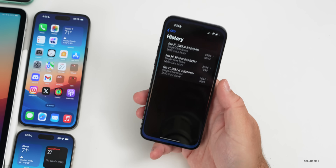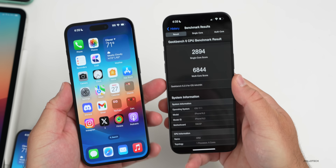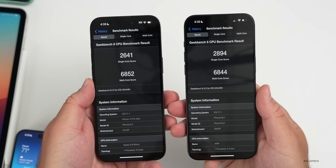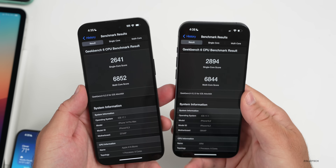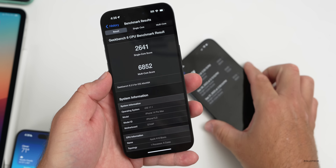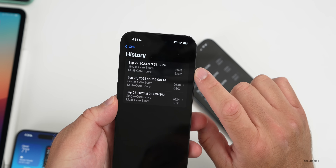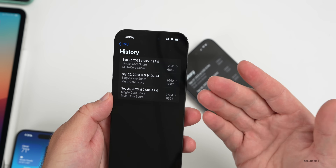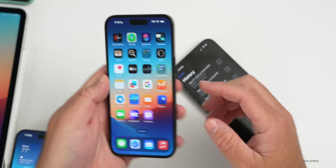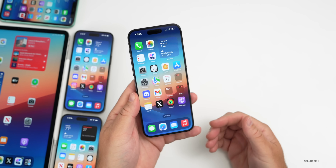Looking at benchmark scores, the 15 Pro Max is running a little bit low with today's update — I may need to run this again. Side by side with the 14 Pro Max, multi-core is actually lower than the 14 Pro Max based on history, though it was higher before — I think it'll improve. Compared to the 14 Pro Max on 17.0.2, we're actually a little bit higher for single-core and a little bit higher for multi-core as well, so it's doing better. With 17.0.2 it was even higher than the previous version, so I think this is going to be a decent update especially since it's the first beta.